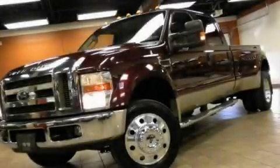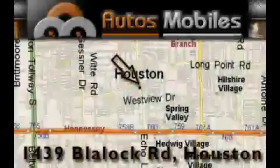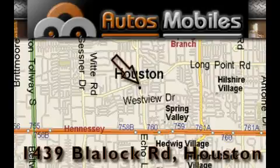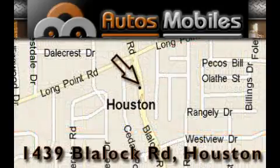Contact us today to arrange your test drive. Autosmobiles is located at 1439 Blaylock Road in Houston. Our goal is to exceed all of your expectations to ensure that you'll return for future visits.